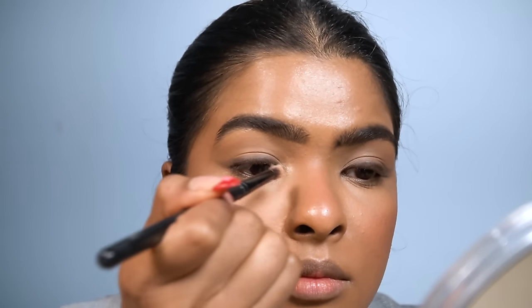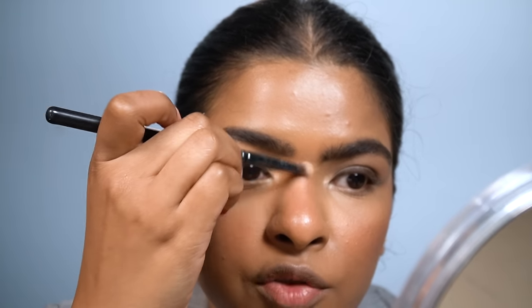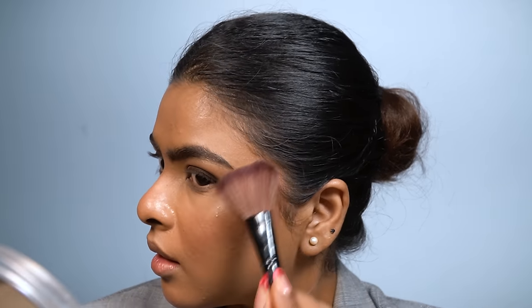Before moving to the next step, I'm setting my entire face using the Dewy Setting Spray by NYX. Spraying from a distance and fanning my face — this will make my makeup last longer. Going over with the dome side of my beauty sponge, patting the setting spray into my skin. Now taking the Becca highlighter in shade Champagne Pop, I'm highlighting my inner corners, eyebrow arch area, bridge of my nose, and tip of my nose. My T-zone is already looking highlighted due to oily skin, but I'll add just a little highlighter on the highest points of my face and press it in with my sponge.